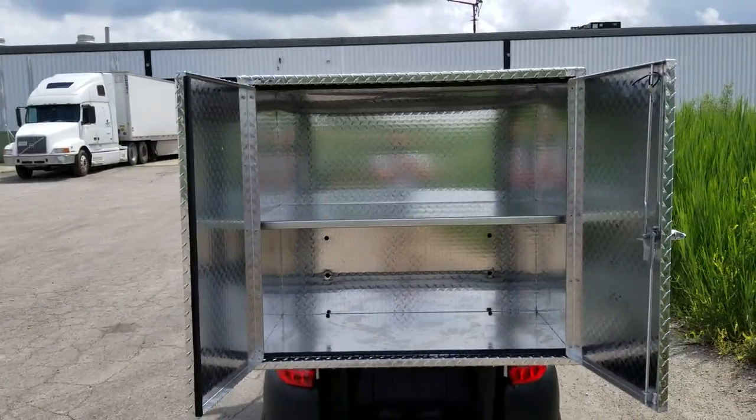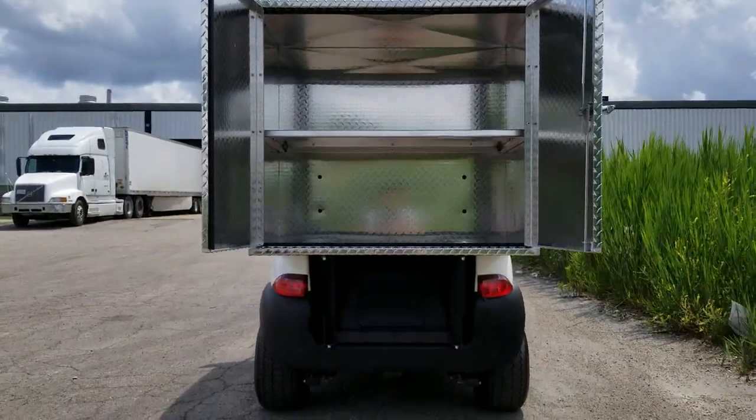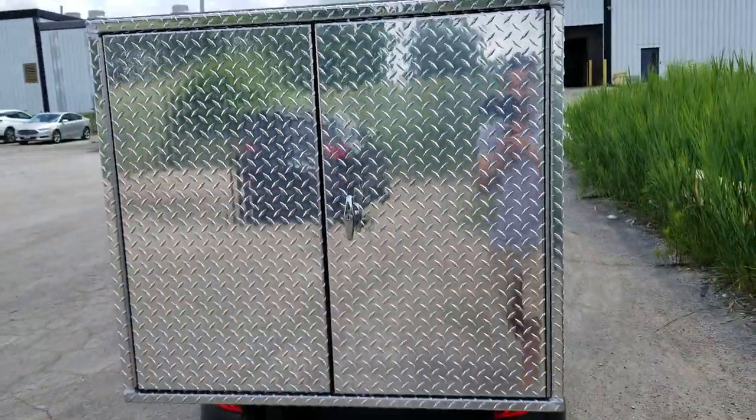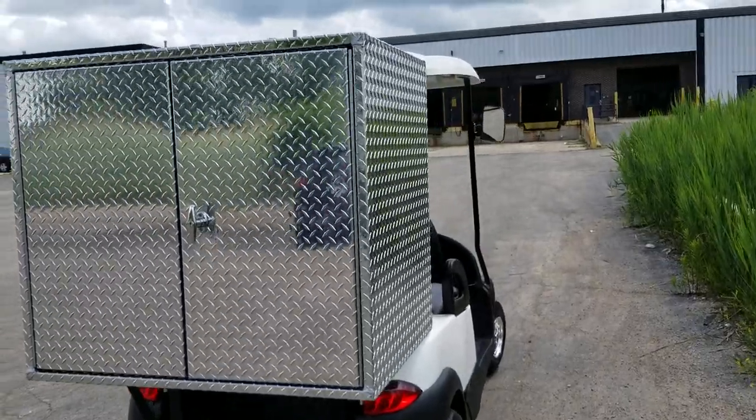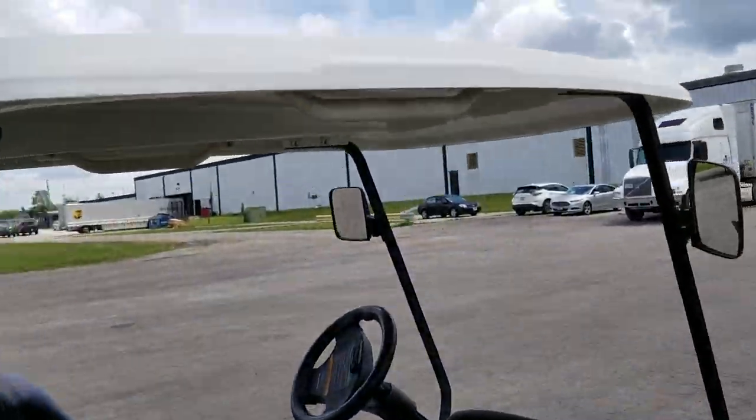Beer, cooler, pop, chips — you name it. The Club Car Precedent for sale from safeforwholesale.com. It's diamond plate, so it will not rust, and it's very easy to open and close. We can ship nationwide golf carts all across the entire USA at safeforwholesale.com.